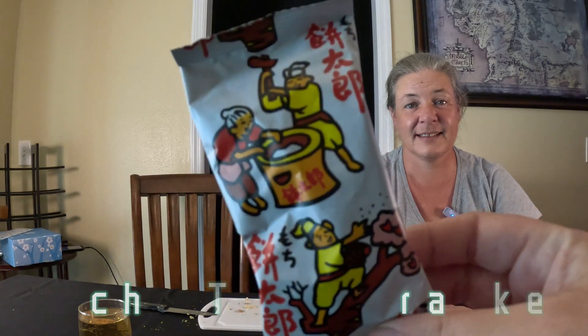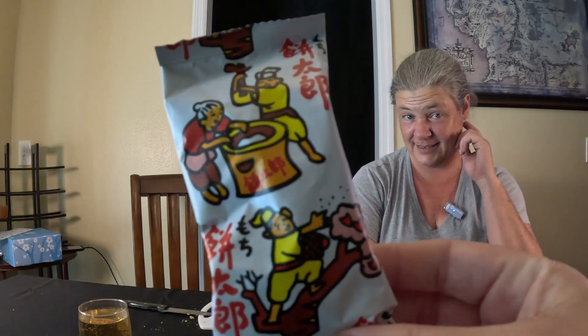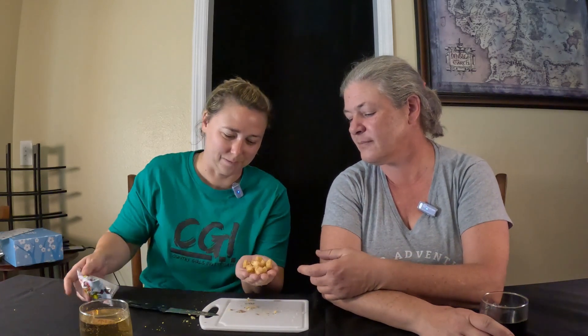We are starting off with the Mochi Taro cracker. It's got a whole bunch of little workers on it — very interesting packaging. There's also what looks like a puppy dog on the back. They look like animal crackers, or kind of like caramel corn, or croutons. Alright, they don't really have a strong taste.